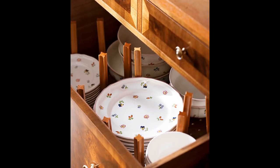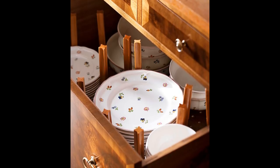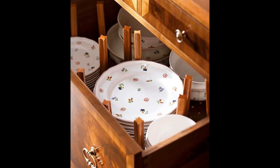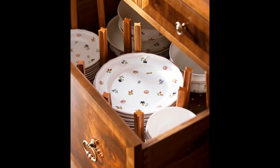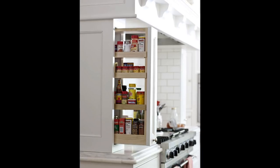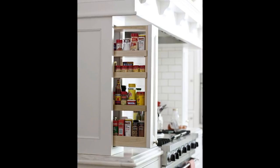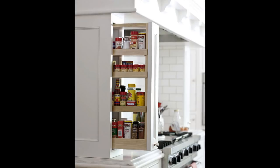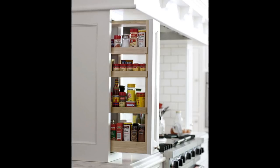Tip 29: Store dishes down low. A drawer outfitted with pegboard inserts can be sized to fit existing drawers, and the pegs can be adjusted to secure stacks of bowls and plates. Store dishes in low drawers near the sink or dishwasher to minimize overhead lifting. Tip 30: Pullouts that please — keep the space surrounding the cooktop clear. Pullouts on both sides of the range provide convenient storage for spices and cooking oils at near eye level, recessed into a hearth-like surround for the appliance.